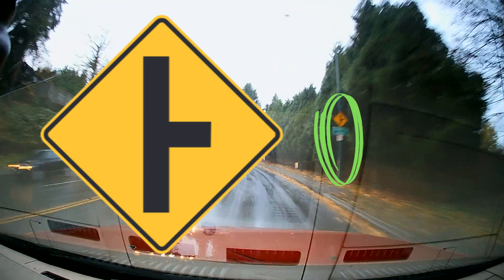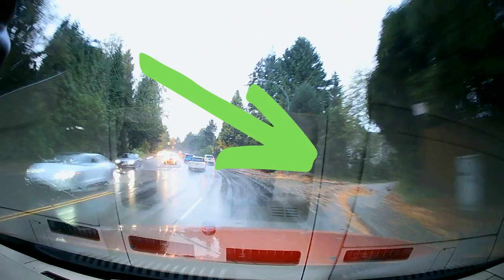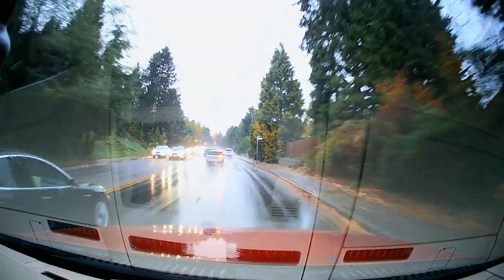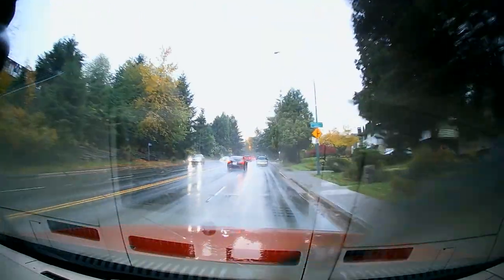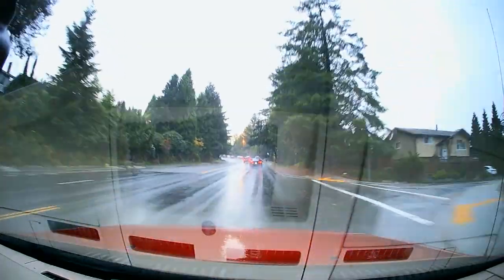This sign warns us of a hidden side road coming soon — and there it is. Another hidden side road on our right is coming up soon — and there it is.